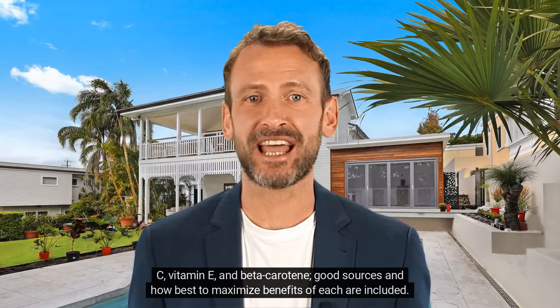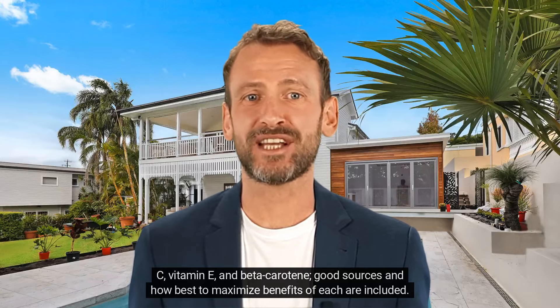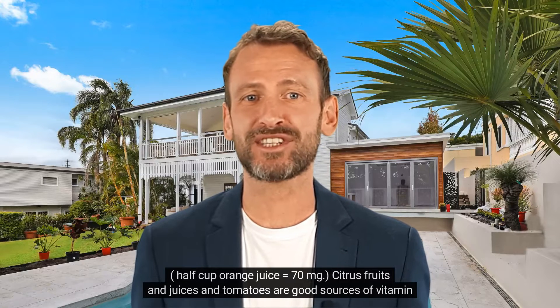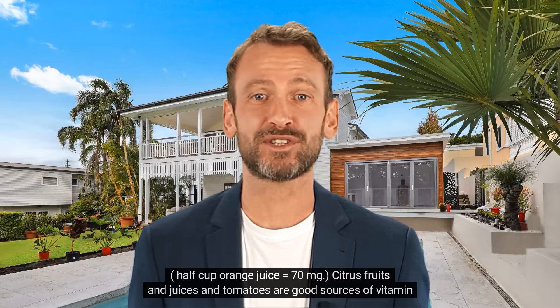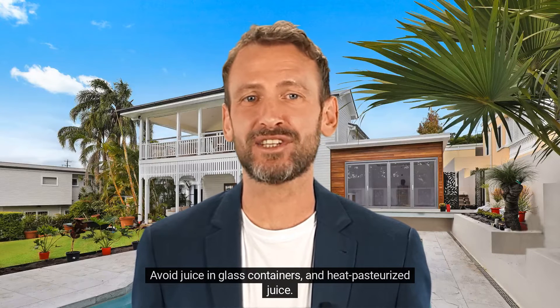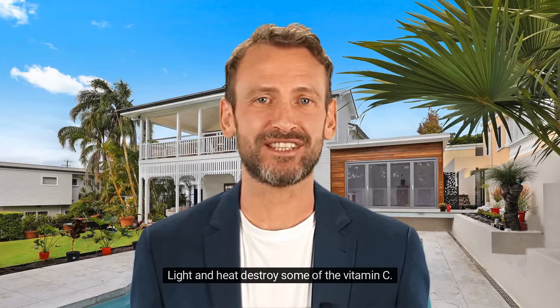The following guideline can be used for RDA for three of the most common antioxidant nutrients: vitamin C, vitamin E, and beta-carotene. Good sources and how best to maximize benefits of each are included. Vitamin C, RDA at least 60 mg — half cup orange juice equals 70 mg. Citrus fruits and juices and tomatoes are good sources of vitamin C. Eat whole fruit for extra fiber. Avoid juice in glass containers and heat pasteurized juice. Light and heat destroy some of the vitamin C.